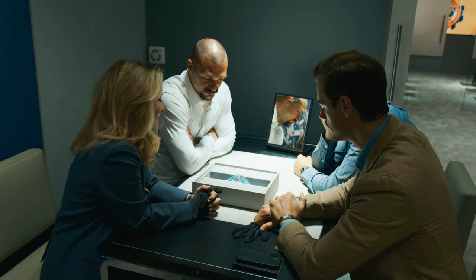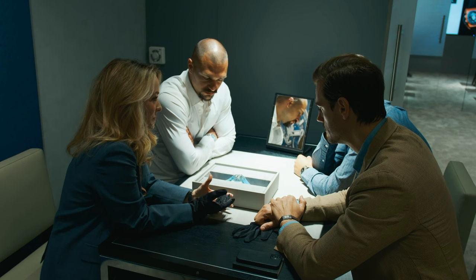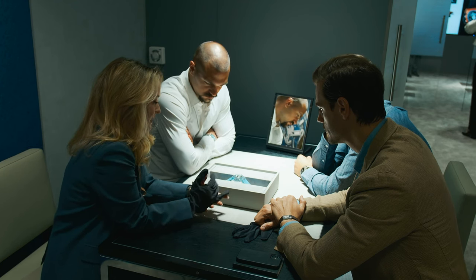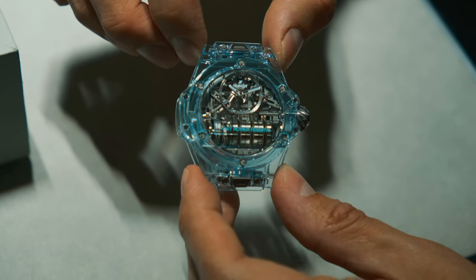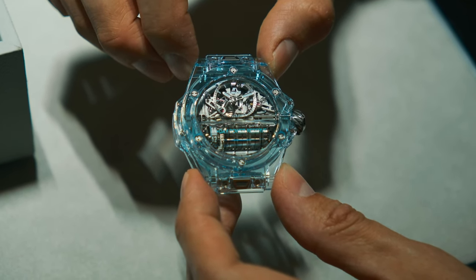This is the Watches and Wonders MP11. MP stands for Manufacture Piece — these are our grande complications. This is not a new model, but the novelty is the color: Water Blue Sapphire. This is the first time we have introduced this sapphire color.